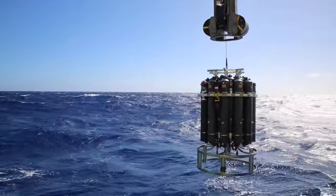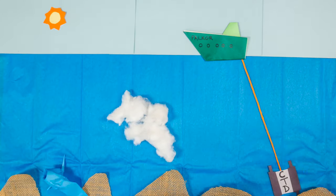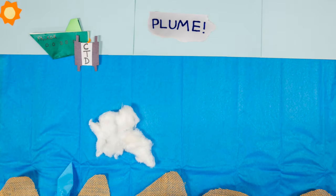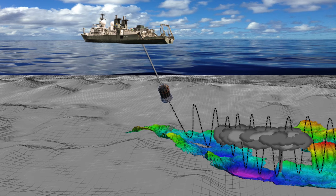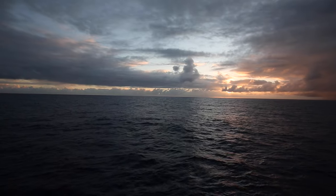Towing our sensors behind the ship, moving the CTD package up and down through the water column through about 400 meters of the water above bottom — this paints us a two-dimensional picture of where there are hydrothermal chemicals. By tracing those plumes back to their most concentrated part, you can find out where on the seafloor, within a kilometer or two, the vents were.